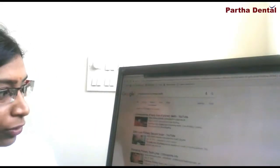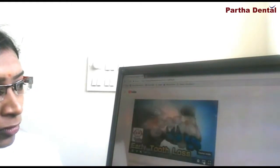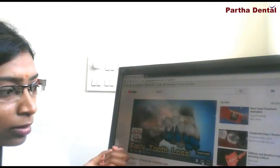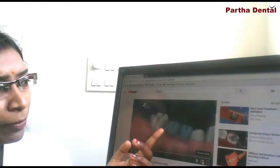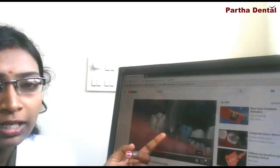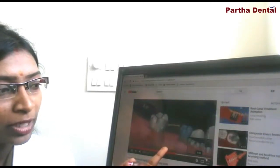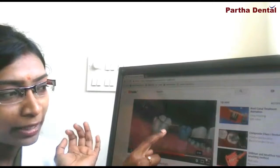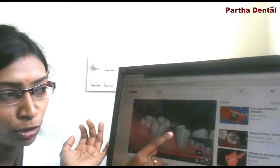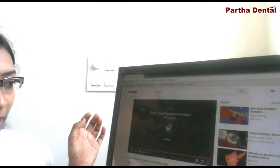I will just show you a small video. Over a period of time, the tooth gets decayed and has to be removed. After the removal, the space has to be maintained so that the permanent tooth will erupt. If the space is not maintained and the next tooth drifts, the permanent tooth gets locked inside and doesn't come into its position. To prevent any such things from happening, we give a space maintainer.